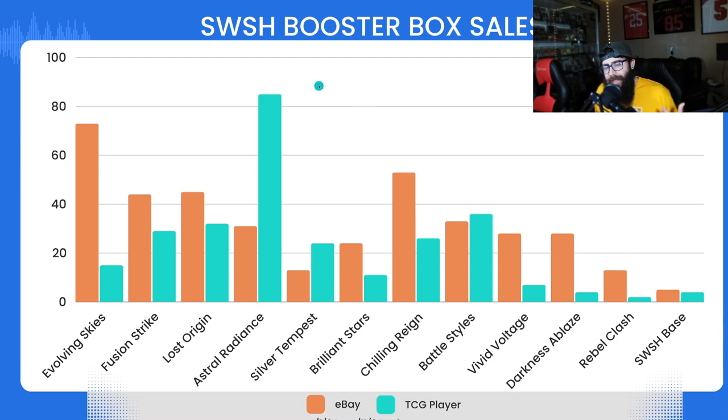I just spent the last two hours compiling all of this data for you guys — whether you're a collector, investor, flipper, or just getting into Pokemon cards. What this is is Sword and Shield booster box sales. As you can see at the very bottom, this is from just the last 10 days or so, April 1st to 11th around 8 AM Pacific Standard Time. We're going to cover all the sets — sales of sealed booster boxes from eBay and TCG Player.